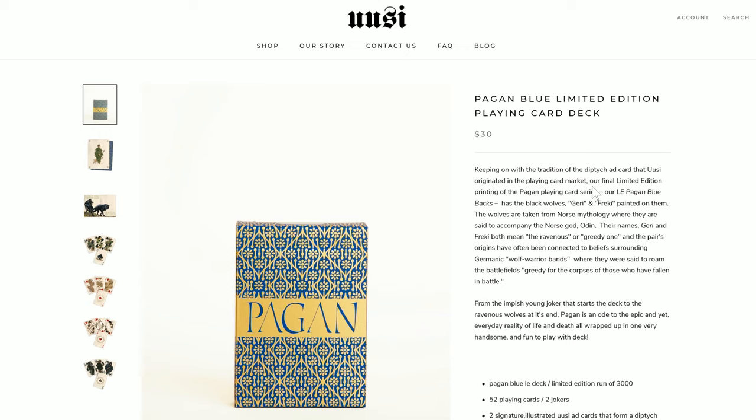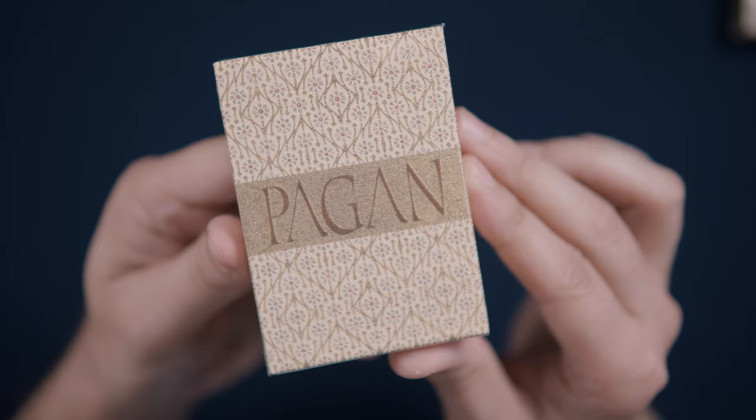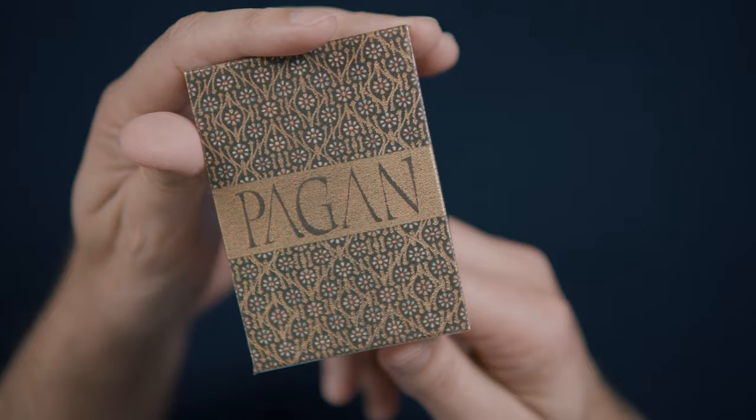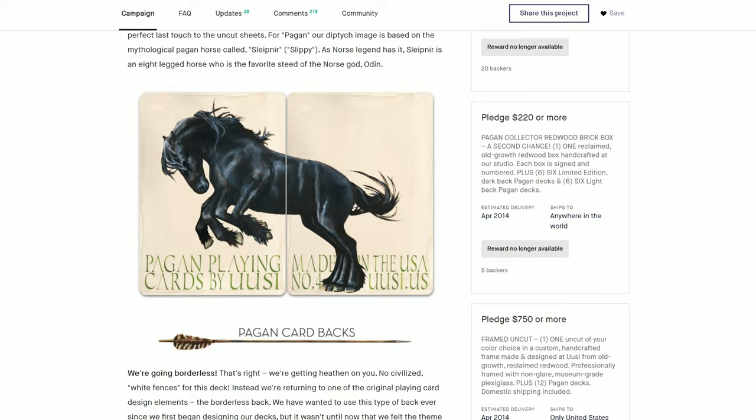Many collectors pointed to the product description of a previous blue deck release that announced that deck as being the final time the Pagan decks would be made available. This caused a few folks — probably owners of the rare and hard to find originals — to balk at the release, claiming Ussi had doubled back on their word in order to make a buck off what many thought is their most popular work. To their credit, Ussi did make some changes to the new deck, namely a new tuck case design, two new jokers, and a change in the manufacturer from the United States Playing Card Company to another printer. For thoroughness sake, even the older decks had some differences between editions, including the obvious color change and the inclusion of unique diptych cards that were exclusive to each release.